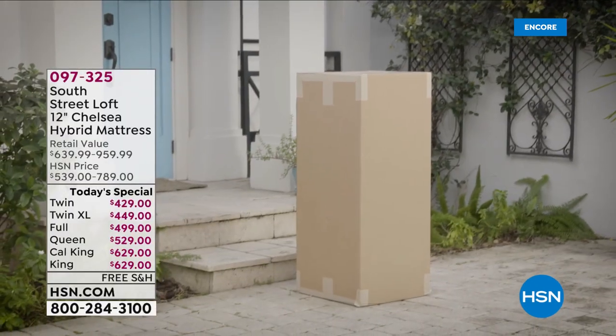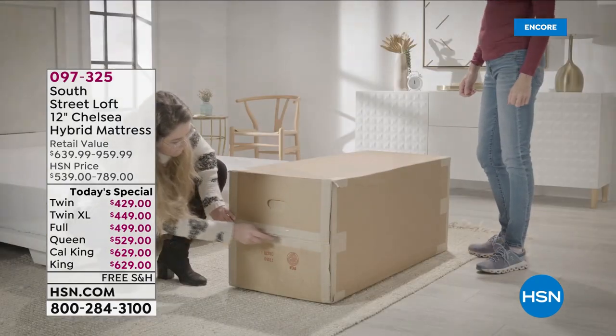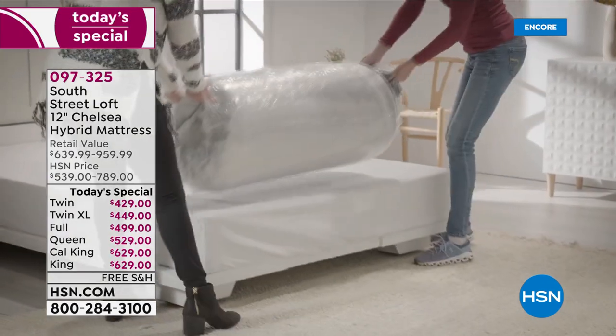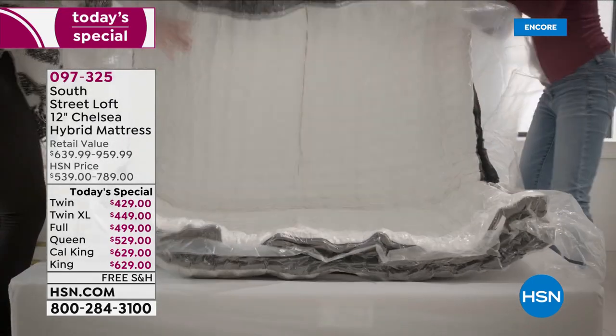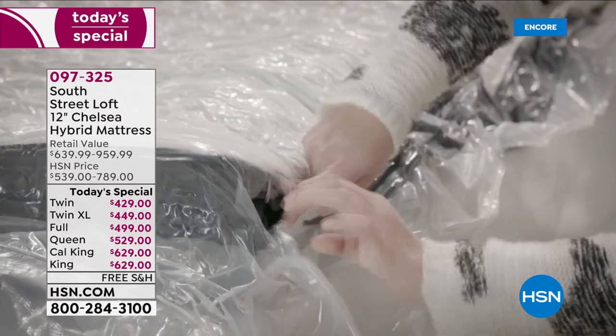Wherever your summer plans or travels might take you, if you're not getting a good night's sleep you're not going to be having much fun — and neither is your family, your spouse, or your partner. Sleep is vital to everything.